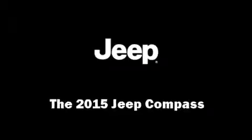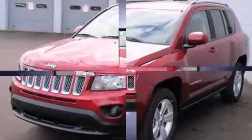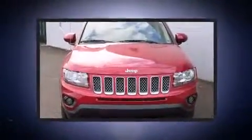The 2015 Jeep Compass. It features an automatic transmission, four-wheel drive, and a 2.4-liter four-cylinder engine.